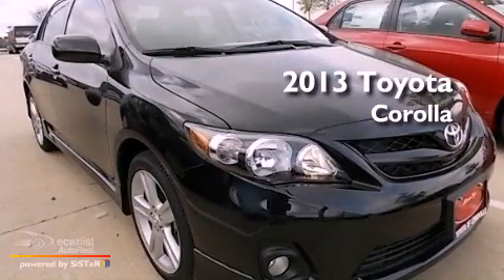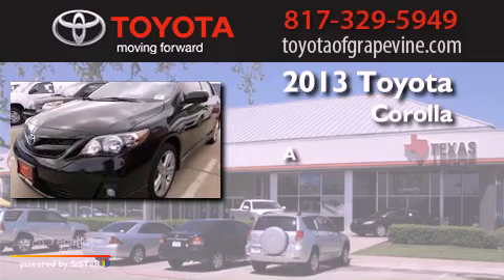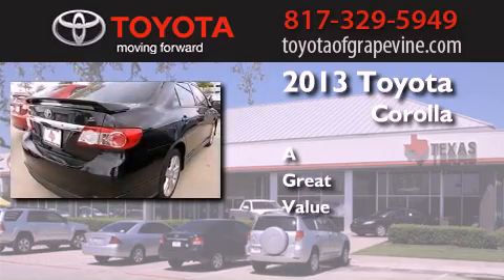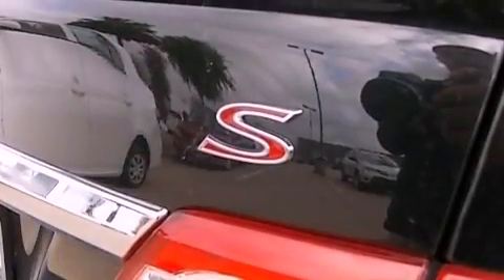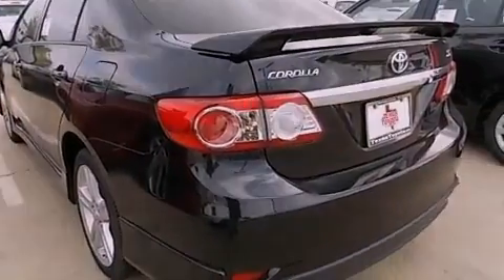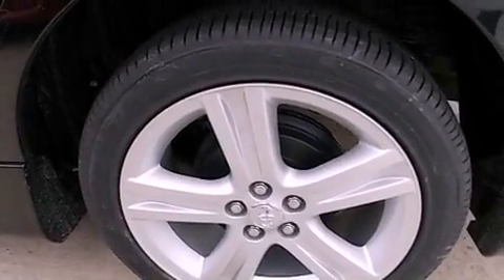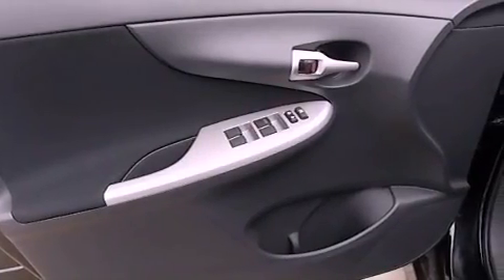This is a brand new 2013 Toyota Corolla. Features include a low tire pressure indicator, traction control and stability control systems, cruise control, a rear spoiler, an engine immobilizer theft deterrent system, fog lamps, rear impact crumple zones, multi-reflector halogen headlights, air conditioning, and alloy wheels.